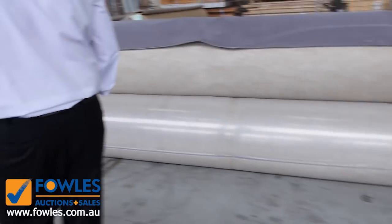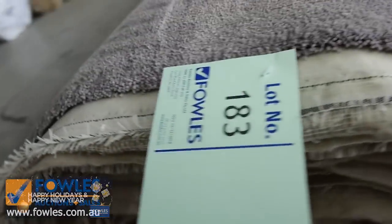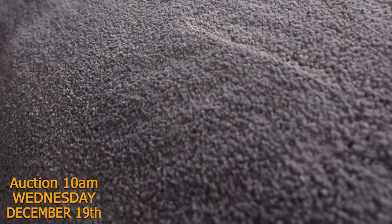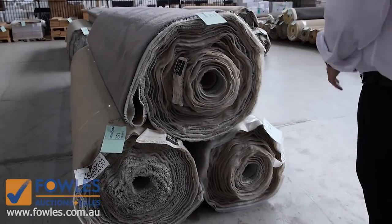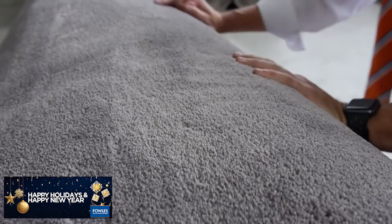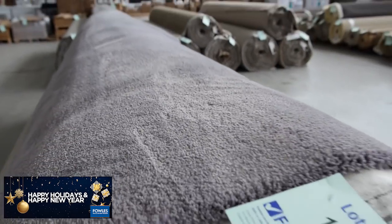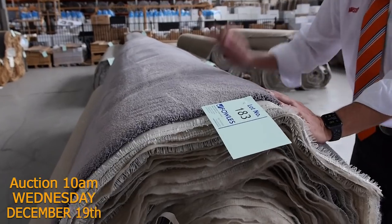Then we finish off with this one here — a beautiful quality nylon plush pile with a really nice soft finish. I've got three nice roll sizes there, lot number 182, 83 and 84. This carpet would normally retail around at $160 a metre — have a look at the plushness of it, it's a beautiful soft finish. Looking I'd say somewhere around about $50, $60, maybe $70 a metre — but that's a whole lot better than paying $150.